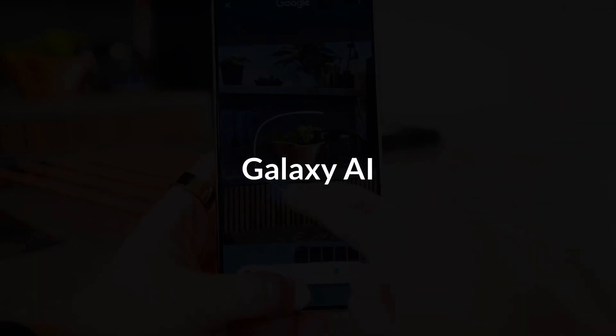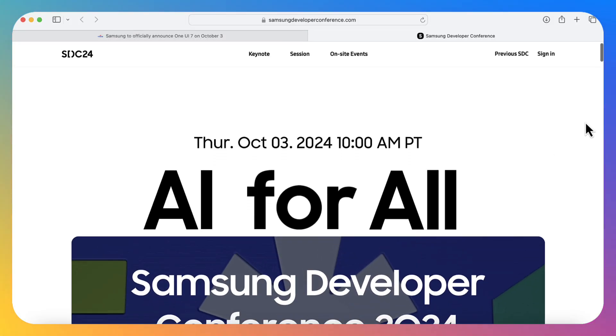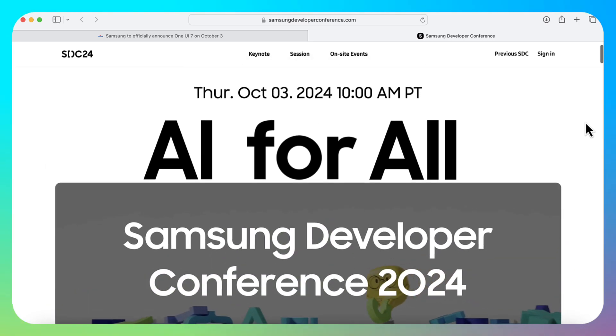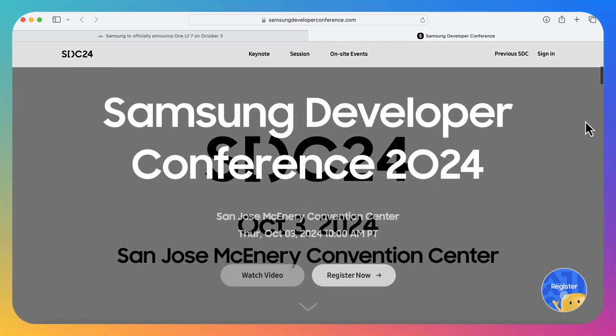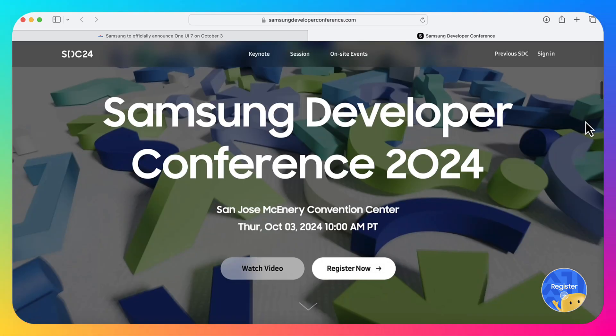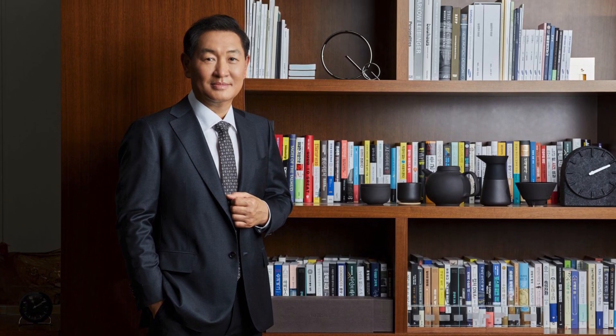They'll also dive into Galaxy AI, Tizen, SmartThings, Samsung Health, Knox, and more. The SDC24 keynote kicks off on October 3 at 10 o'clock MPT. You can catch the event online or attend in person at the San Jose McEnery Convention Center in California. Jay Han, Samsung's CEO and head of the Device Experience DX Division, will open the event with a keynote centered on Samsung's vision for AI.